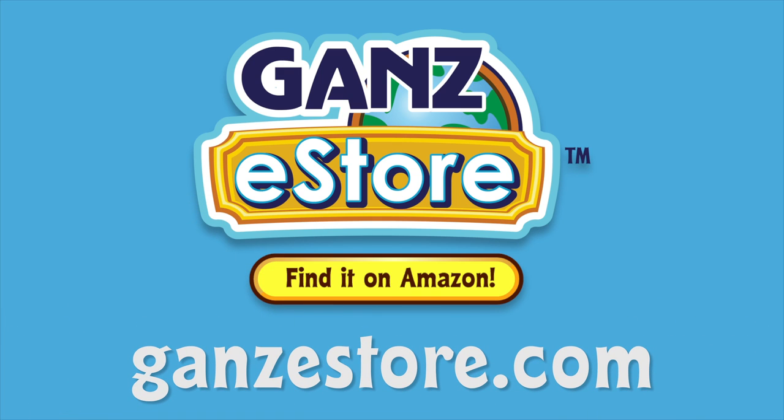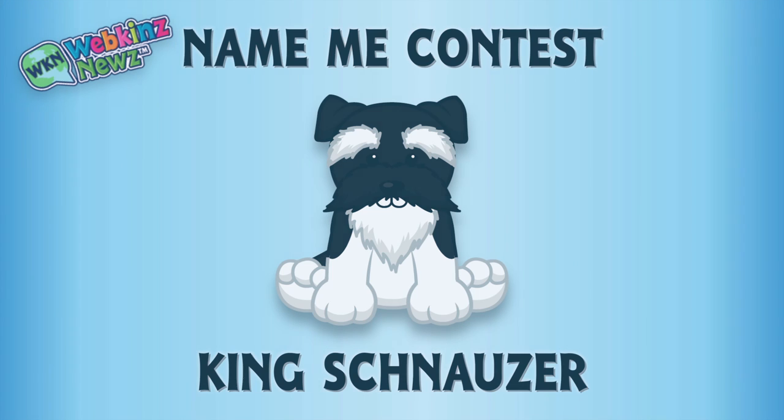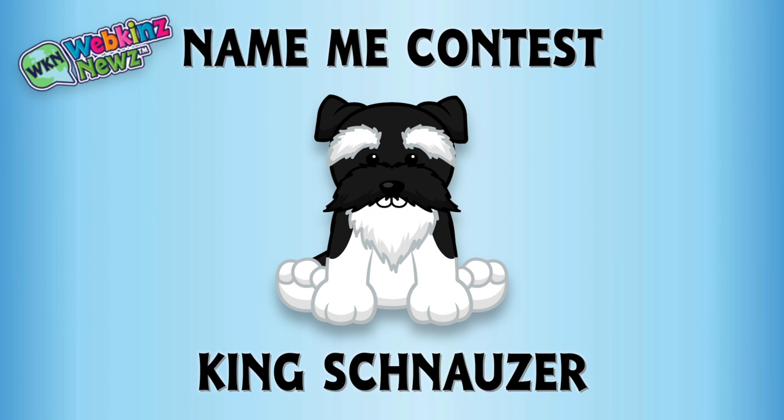Visit GanzEStore.com for plush pets, special items, eStore points, and more. We're also running a name-me contest for the King Schnauzer over on WebkinzNews.com. Just leave your suggestion of what you would name this pet and you might win one of four virtual Webkinz King Schnauzers. Or better yet, you might even win the grand prize of a plush version of this pet. Awesome!